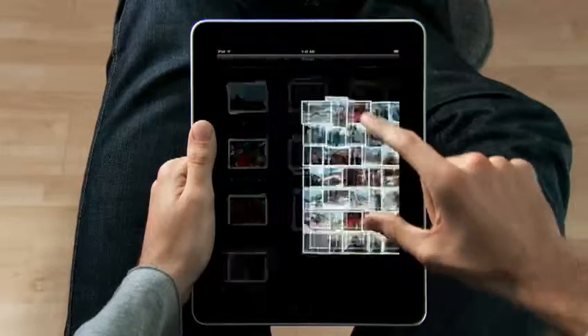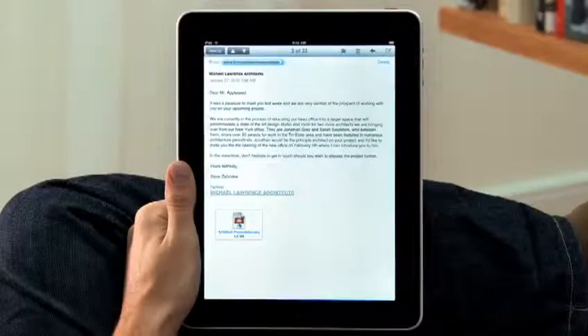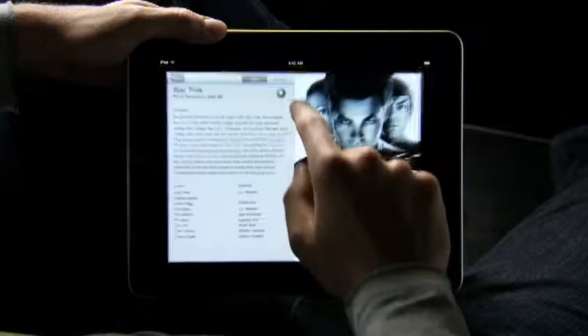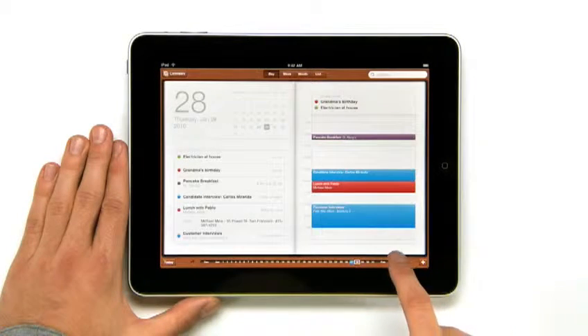We looked at the device and we decided, let's redesign it all. Let's redesign, reimagine, and rebuild every single app from the ground up, specifically for the iPad.